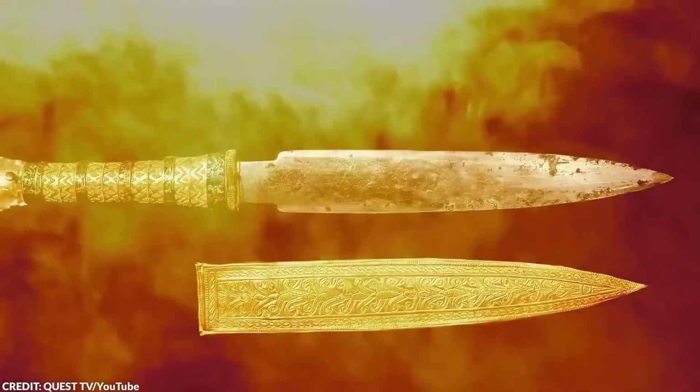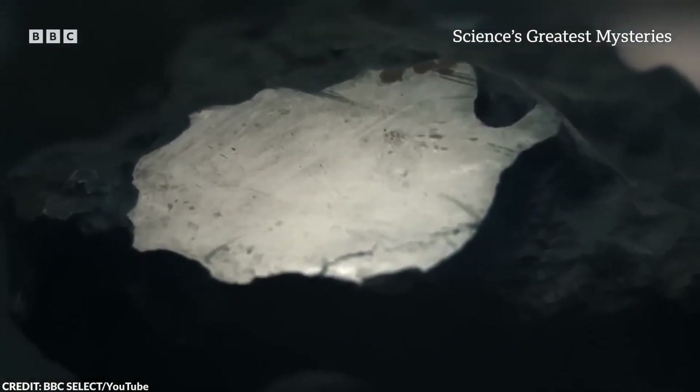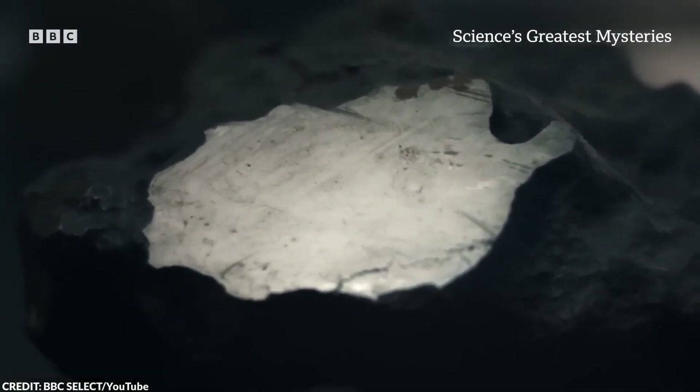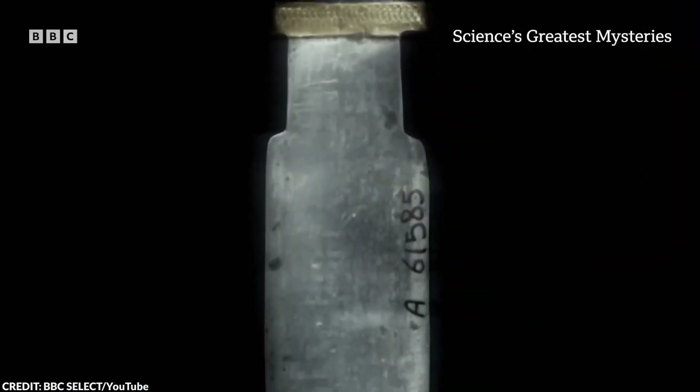The dagger's historical significance is amplified by suggestions that it might have been a diplomatic gift from the Mitanni kingdom, as referenced in the Amarna letters, which mention iron gifts to Egyptian pharaohs. The enigma of King Tut's dagger continues to captivate, embodying a blend of earthly craftsmanship and cosmic legacy.